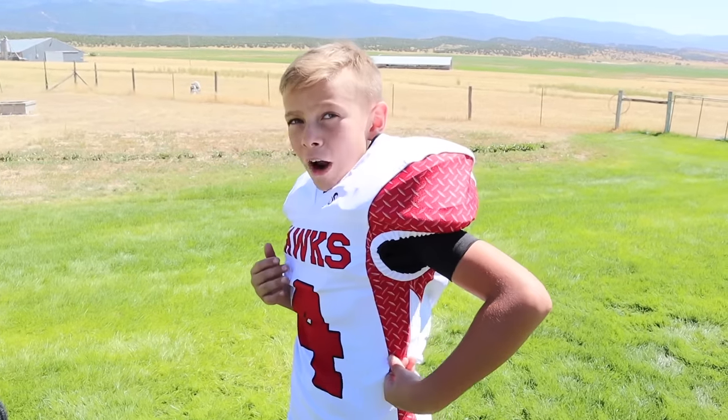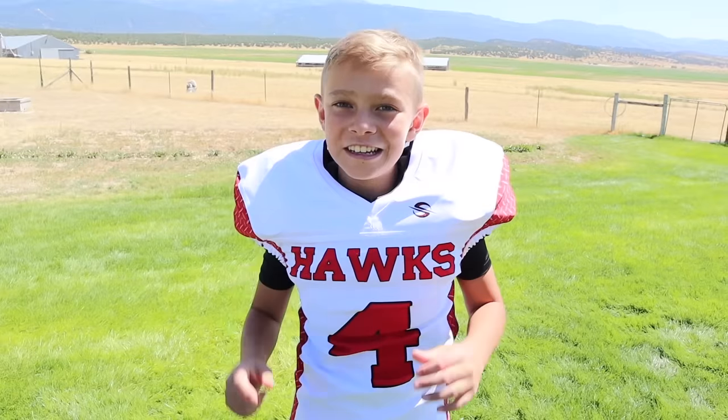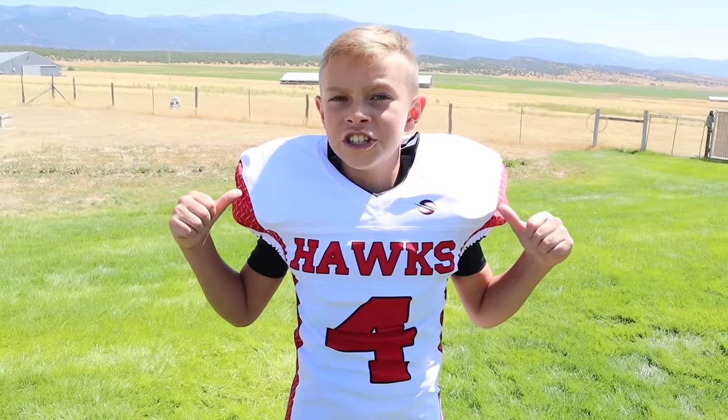Guys, I seriously love my jersey — it's white with red on the sides, but it's a little bit tight so it's hard to get on. Be sure to hit that thumbs up button if you like my new game day jersey.